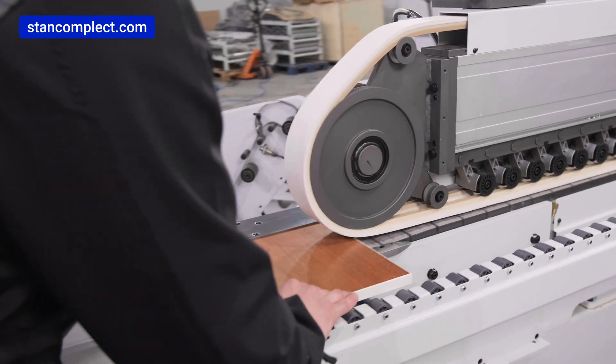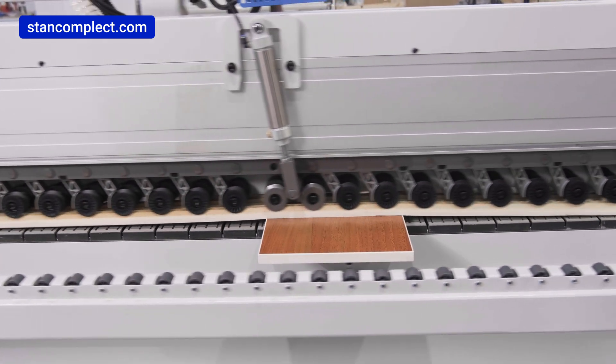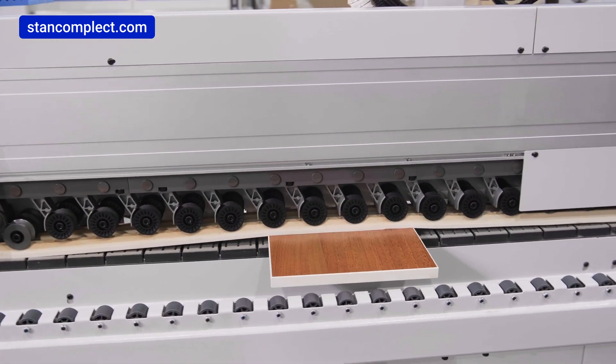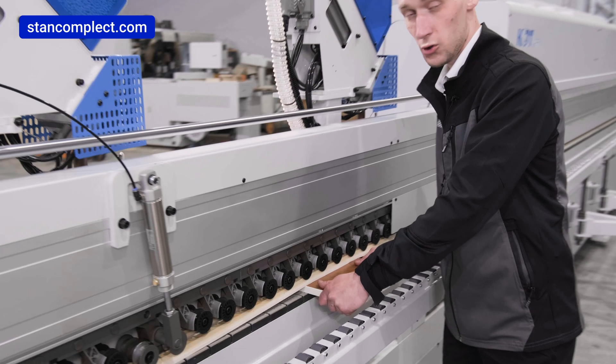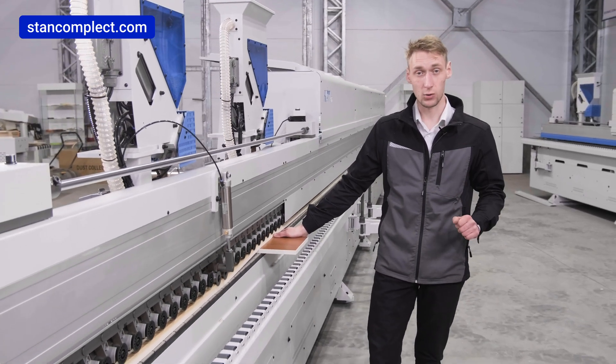It has a maximum feed speed of 26 meters per minute. The high-speed bender series is equipped with a belt conveyor, which guarantees precise and reliable positioning of the workpieces at all stages of processing.